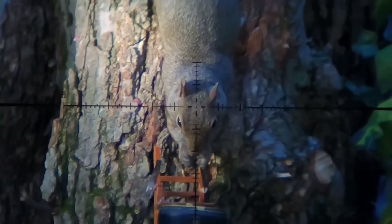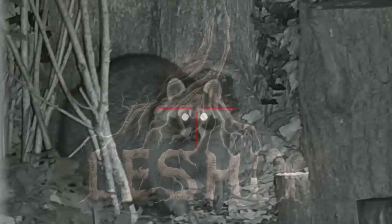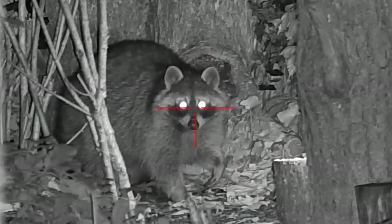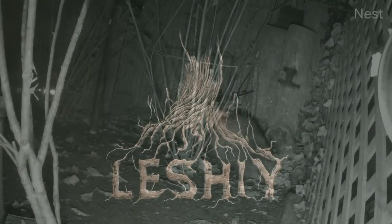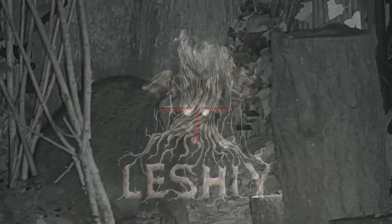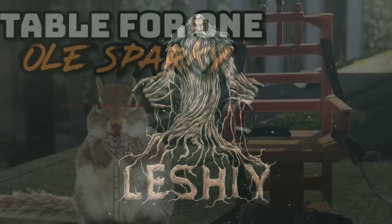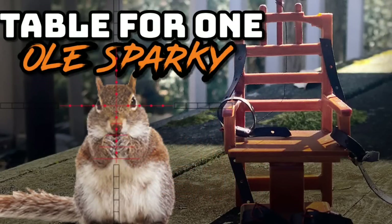Welcome to the Halloween special, the Leshy channel. In today's video, the table for one gets a little Halloween twist as various rodents and backyard bullies come take a seat with the old Sparky. It's not just tree rats today — we got bullies, chipmunks, even a possum who couldn't resist taking their chance to ride the lightning. The Leshy channel presents table for one, the old Sparky edition.